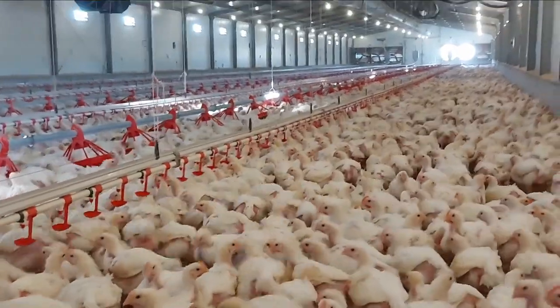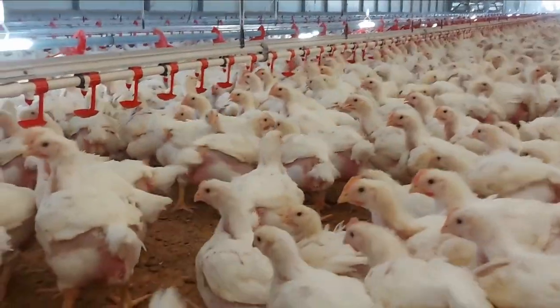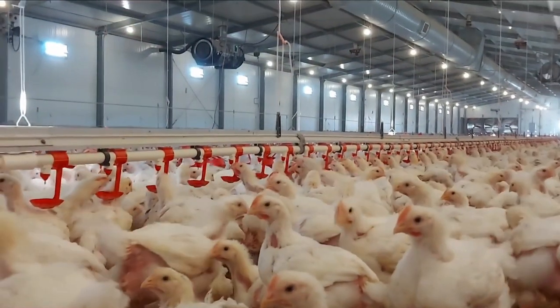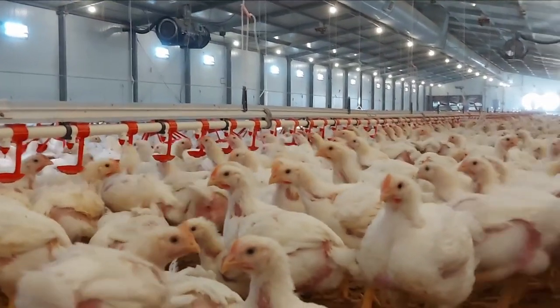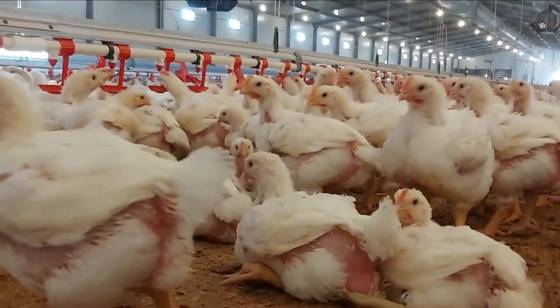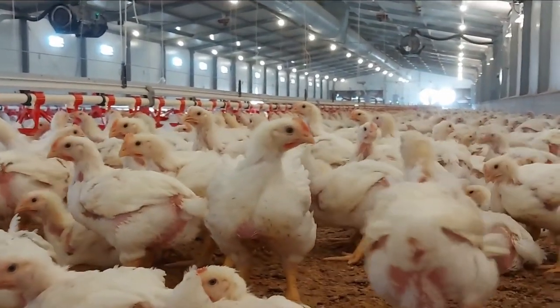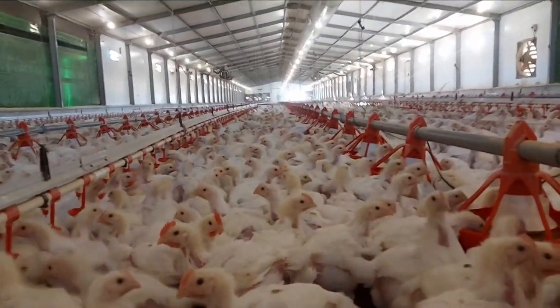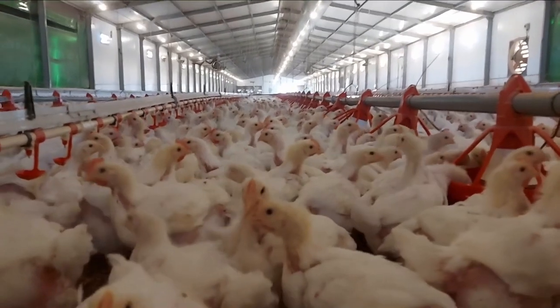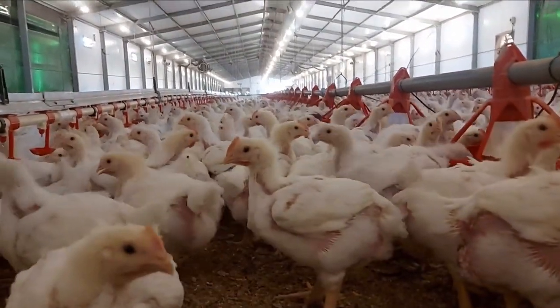Let me also quickly mention that the feed formula I'm about to share with you should be used as a guide to formulate your own feed. The reason being that feed ingredient qualities around the world vary — some have low qualities, some are of high quality — so you must always source for the best quality to have optimum performance.